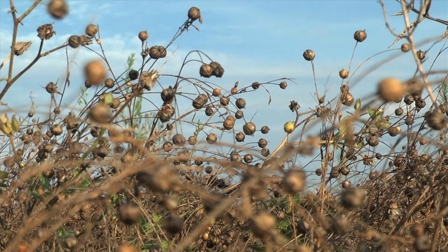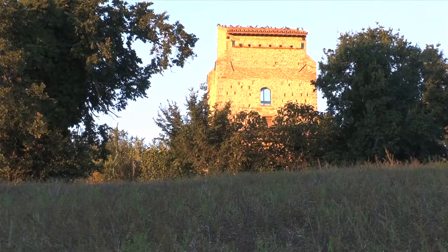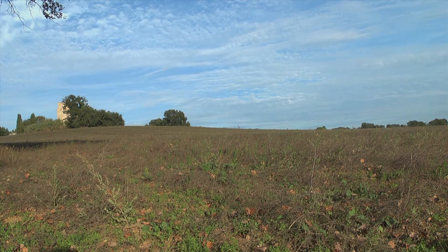Today, flax seeds are becoming a main source of omega-3 for vegans and vegetarians. We are at Torre Colombier, Umbria's first certified organic farm, and we will show you how our flax oil is sustainably produced.